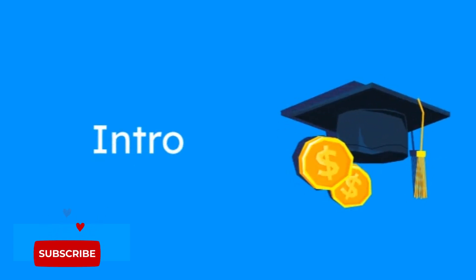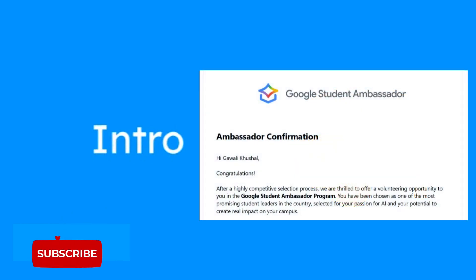Hey everyone, I'm Kushal. Welcome to my channel, and guess what? I've been selected as a Google Gemini Student Ambassador 2025.